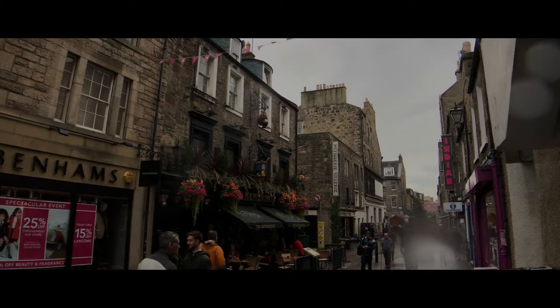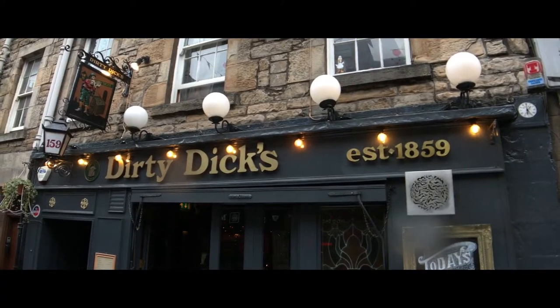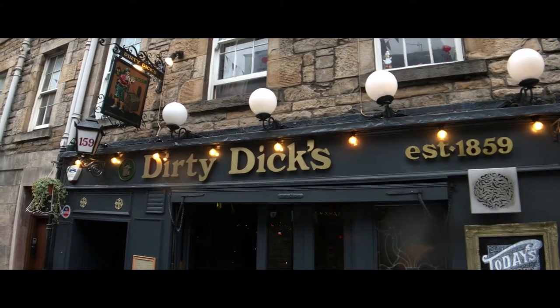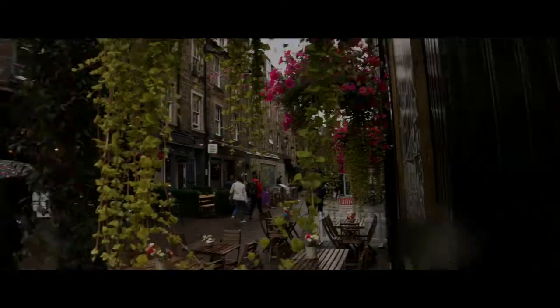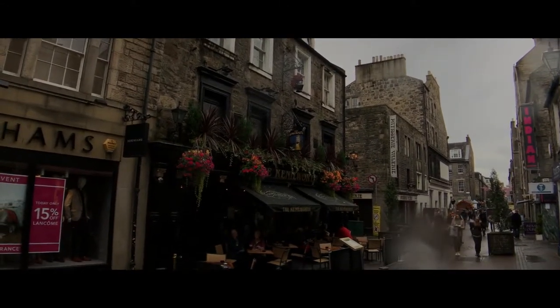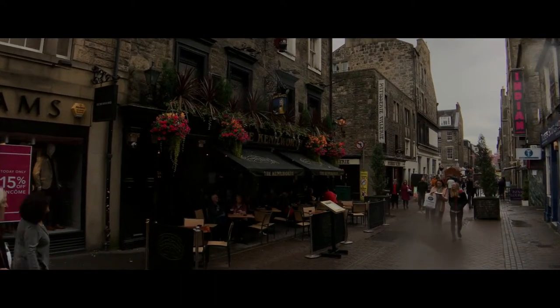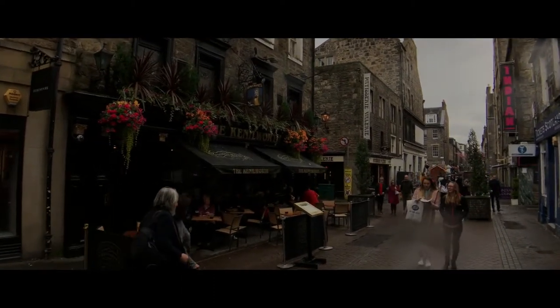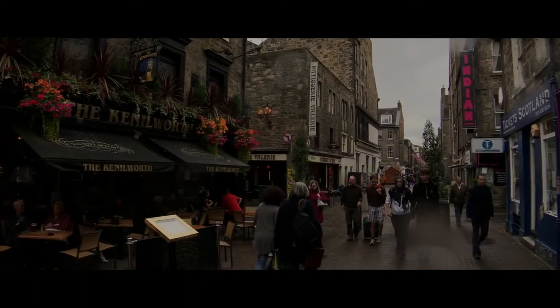Edinburgh is actually divided into two — the old town and the new town — by a valley in the middle of the city. So many people visit the old town but never make it over to the new town, which is the Georgian area. They're really missing out. This is a fun area too.